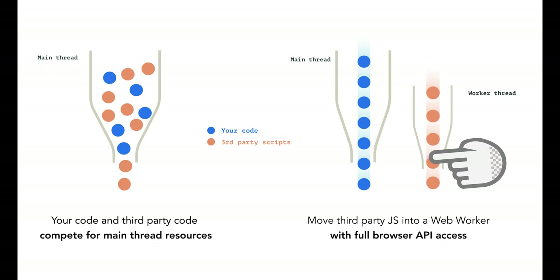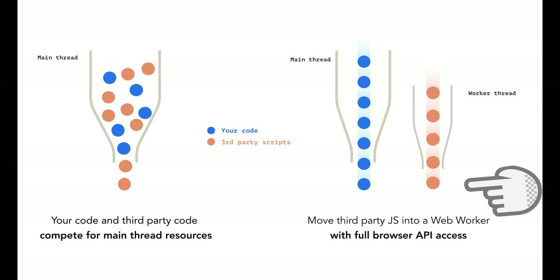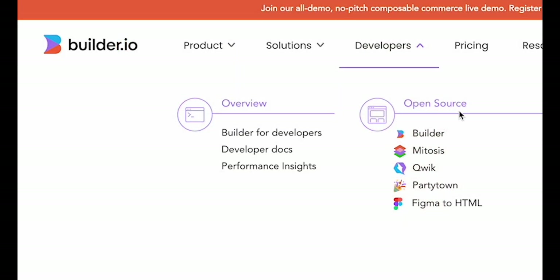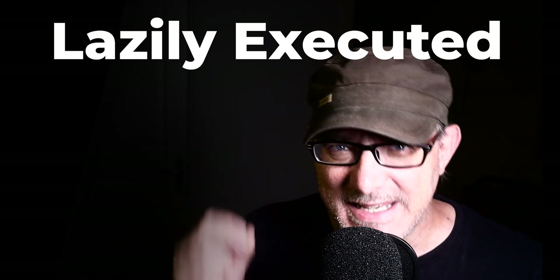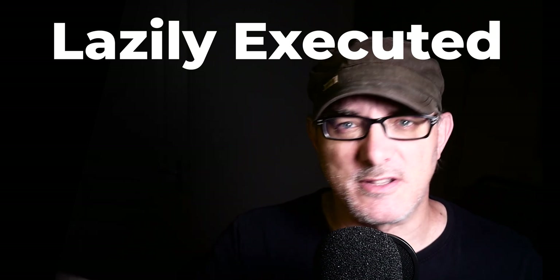The loader does this in the background without using up the main thread. This is basically how Party Town works — no surprises there, since it's developed by Builder.io, as is Qwik. Not only is the JavaScript code lazy loaded, but it's also lazily executed. It's exactly as if the required JavaScript was streamed to the browser when it's needed, instead of as a big chunk.